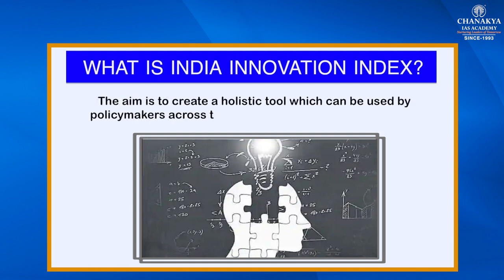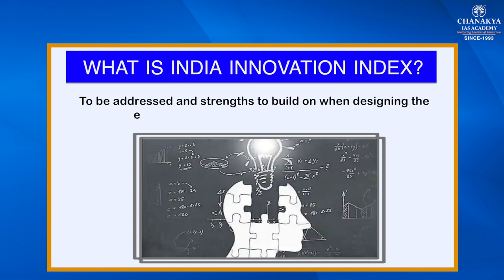The aim is to create a holistic tool which can be used by policy makers across the country to identify the challenges to be addressed and strengths to build on when designing economic growth policies for their regions.